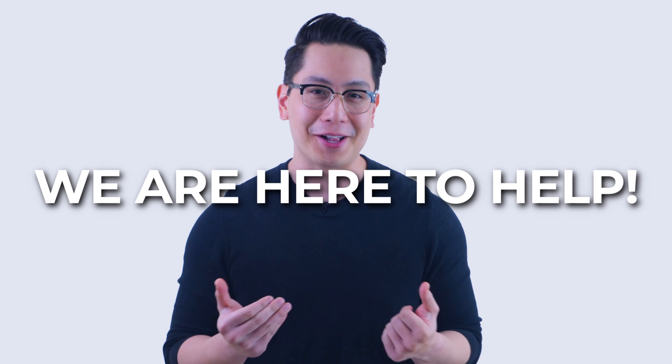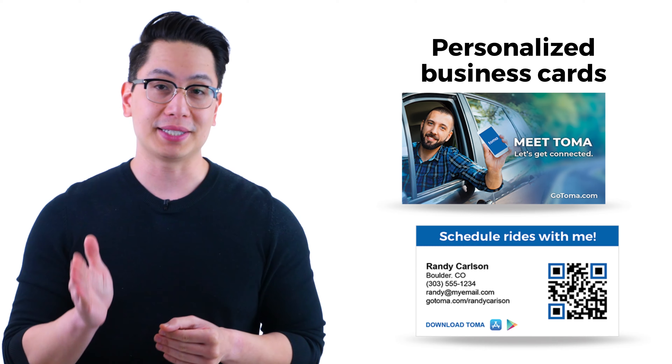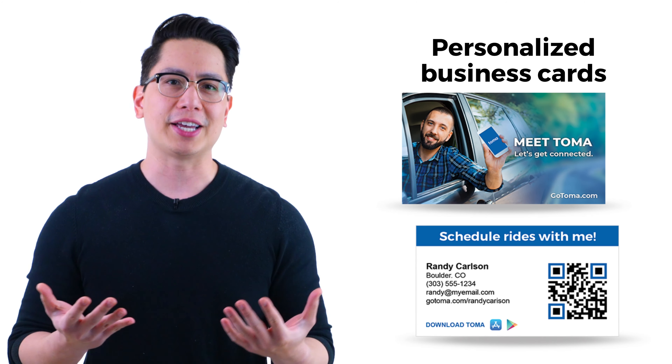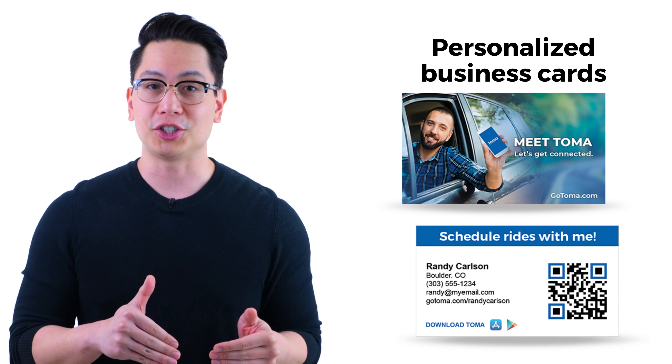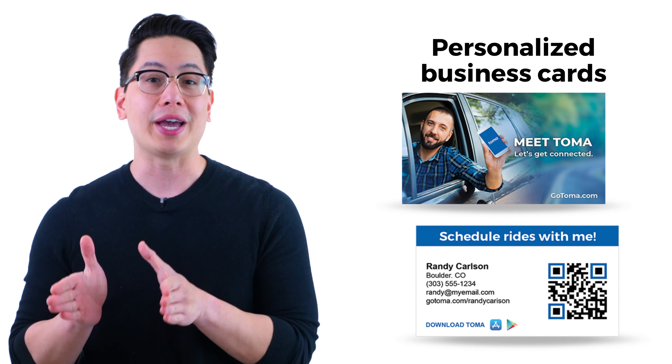The point is that there are riders out there looking for drivers — you just have to help them find you. The good news is that we're here to help. Use the free tools we give you. They are designed to do some of the selling for you and to make it easy for your potential clients to download Toma and connect directly with you. Let's have a look. First, we give you personalized business cards. Give these to anyone you can talk to. They are an easy way to get your information to a rider who is interested but who might be in a rush. They can just scan the QR code on the card and will be connected to you in minutes.